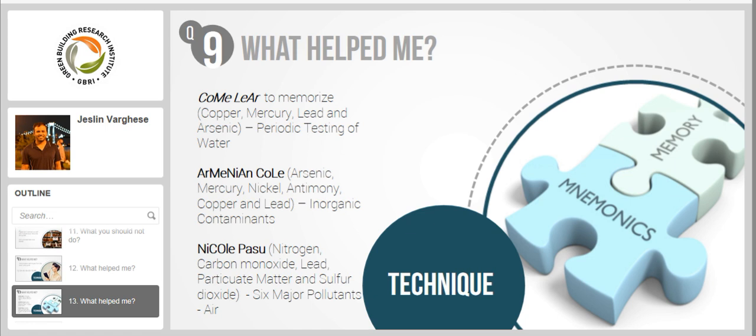Mnemonics is another technique I used to memorize certain elements for the WELL AP exam, also mentioned in the GBRI study guide. Here I have listed three of them. The first is 'cum leer' — the mnemonic I came up with to memorize copper, mercury, lead, and arsenic. These are four elements that need to be tested as part of periodic testing of water, one of the features within the water concept. I took two letters from each element to come up with the two words 'cum leer'.